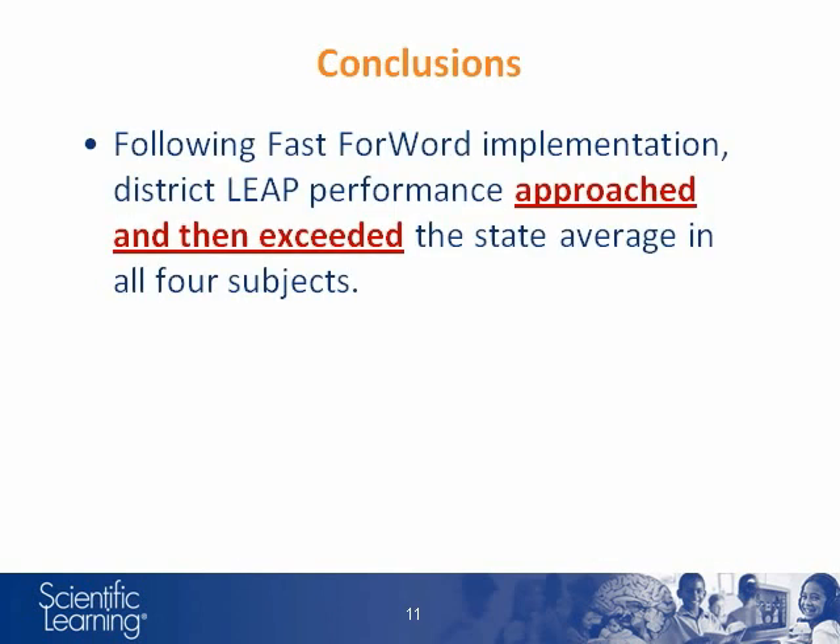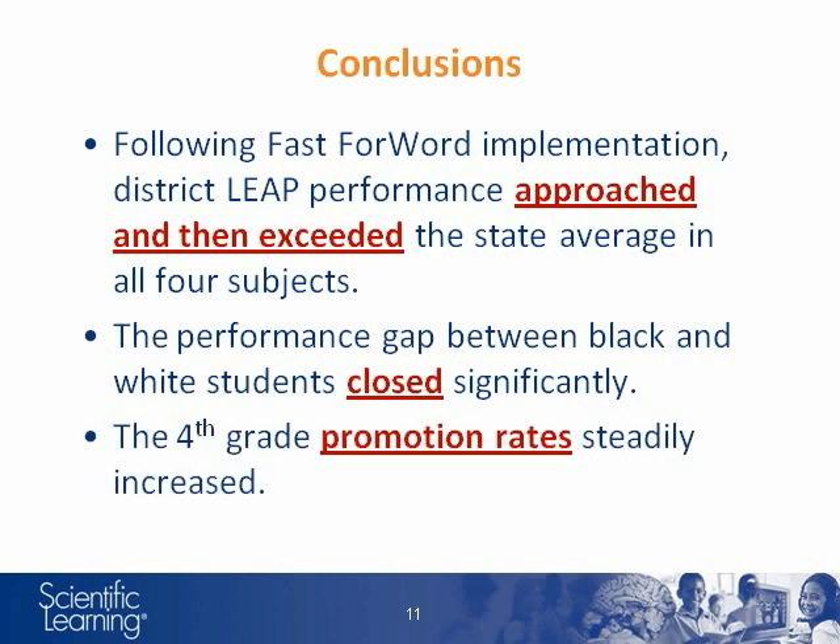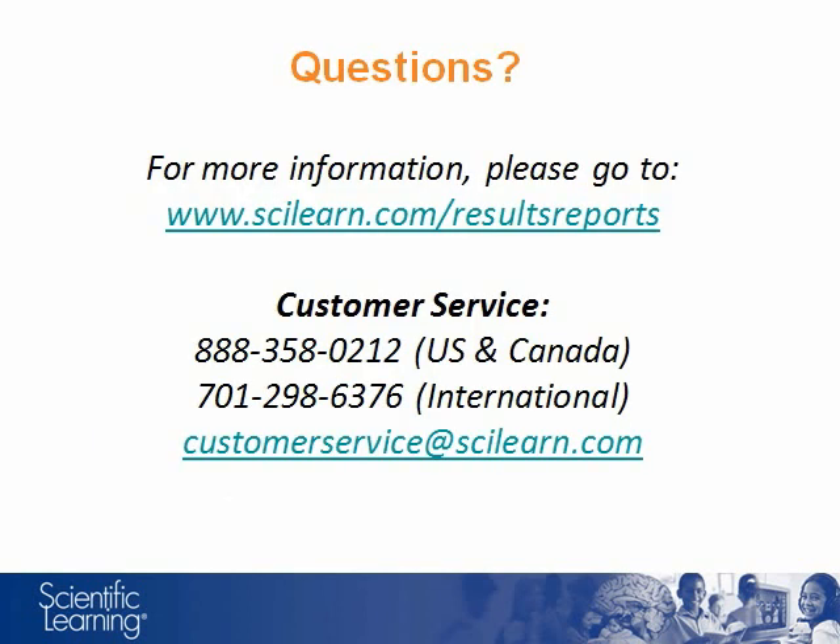In conclusion, following Fast Forward implementation, district LEAP performance approached and then exceeded the state average in all four subjects. The performance gap between black and white students closed significantly. And finally, the 4th grade promotion rates steadily increased. Thanks for watching. For more studies about Scientific Learning products, please visit our website.